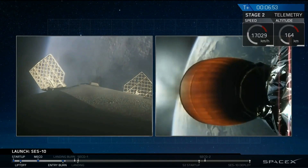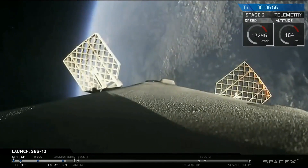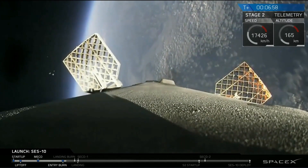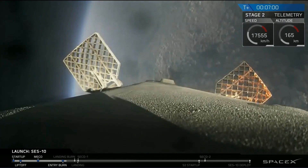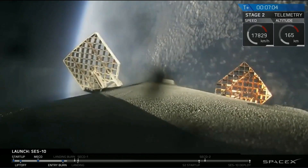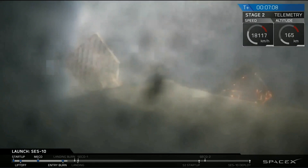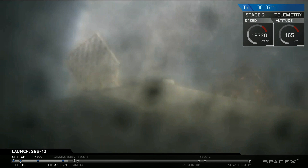The first stage is on its way back to the drone ship in the Atlantic Ocean, slowing down as it heads for the atmosphere. Second stage continues to be on target. Propulsion looks good. Everything continues to be go at 7 minutes and 5 seconds into flight. We're going to go back down to the floor as we get ready for the landing of the first stage and the orbit of the second stage.